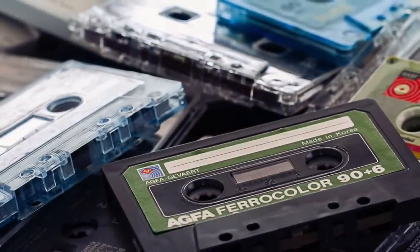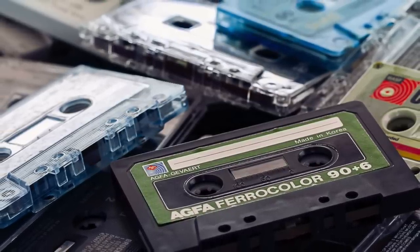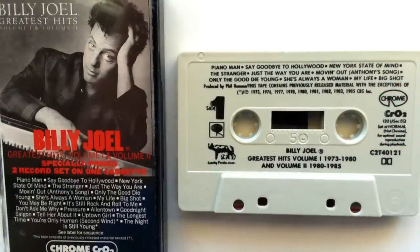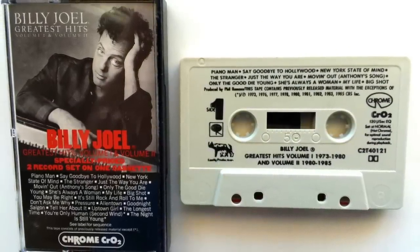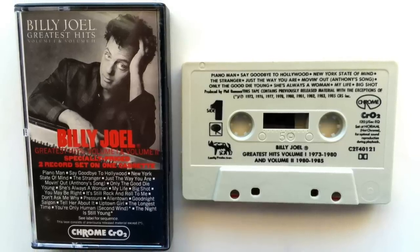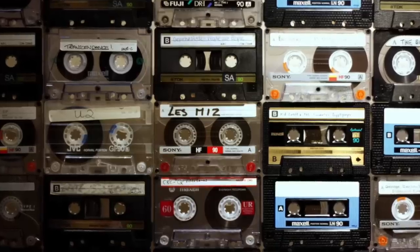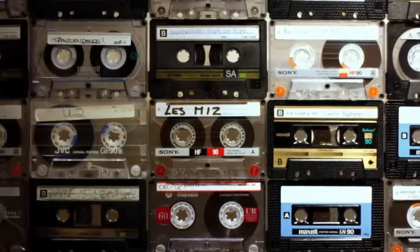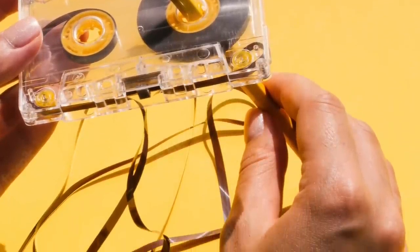Nonetheless, cassette tapes continued to sell, and it wasn't until 2001 that they truly began to die — at least in pre-recorded formats. Blank tapes were still being sold right up until 2012. In their heyday, cassette tapes sold as many as 442 million in the United States alone. I have a couple of memories of fighting cassette players to rescue chewed-up tapes, then spending hours twirling them back together with a pencil.